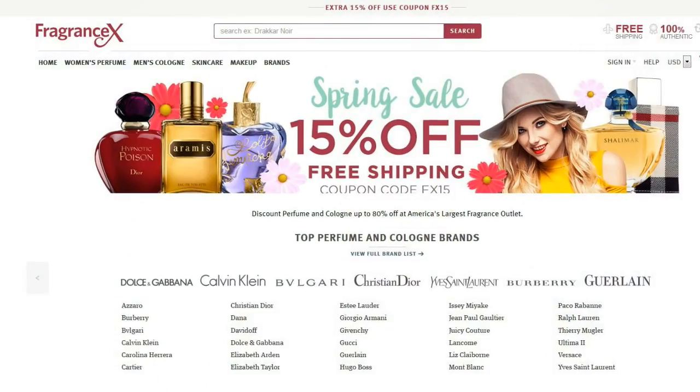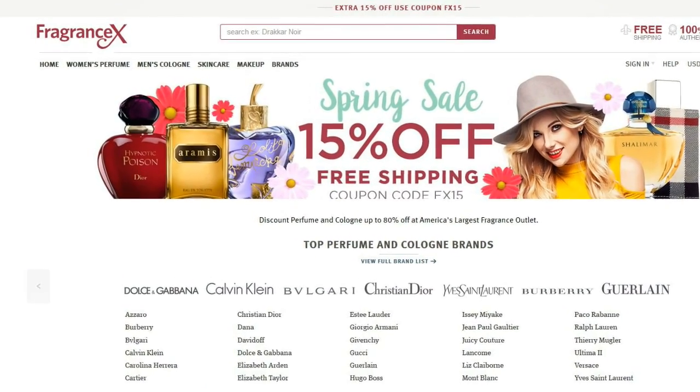Thank you again to FragranceX for sponsoring this video. FragranceX is an online reseller with thousands of legitimate fragrances at a reduced cost. I'll have a link down below to them as well as a coupon. I've bought from them, so I trust them and I can recommend them to you.